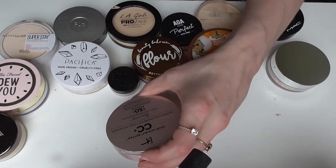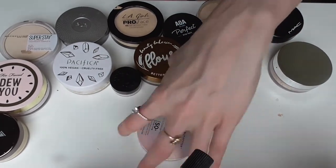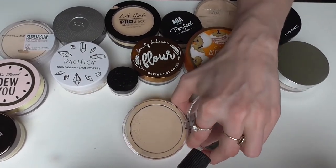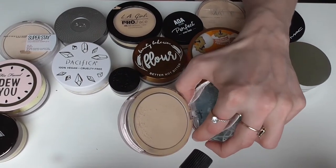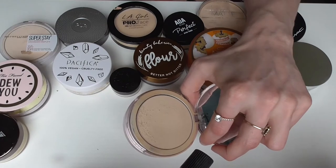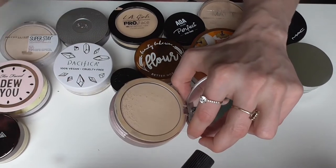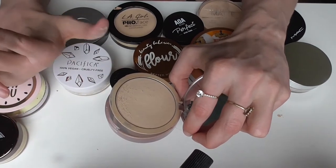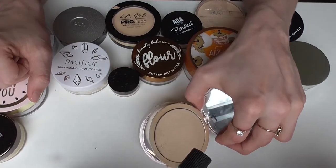Next is the IT CC Airbrush Perfecting Powder in the shade Fair. I believe this is supposed to be a powder foundation. You can see Fair is more yellow-toned and you can see how thick and full coverage it is. This is a really nice powder whether you're using it as a powder foundation or just a light touch to set your face and give you a more perfected look. I would recommend this powder for sure if there's a shade that works for you. IT Cosmetics products aren't really hyped on YouTube but this is something I would definitely recommend.